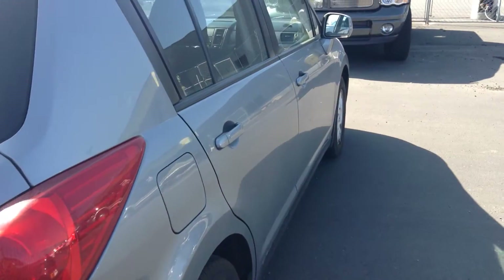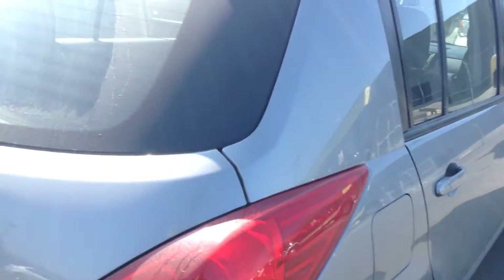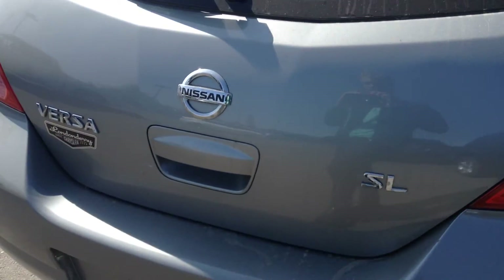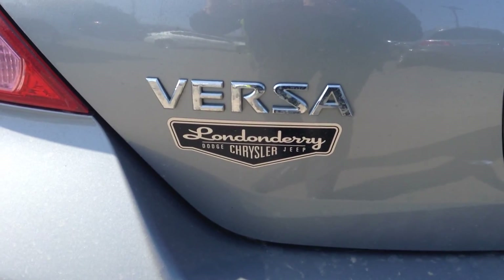Once you get a chance to view this video, give me a shout at 780-473-638 so we can set up a time to come look at this. Once again, this is Koss — that's K-O-S-S — from Lendonderry Dodge. Thanks, and I look forward to hearing from you.